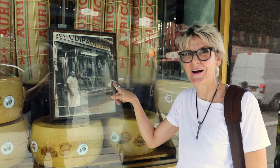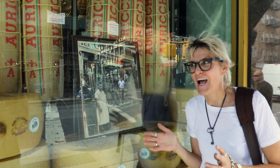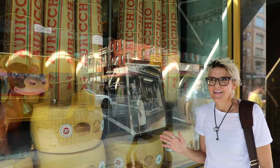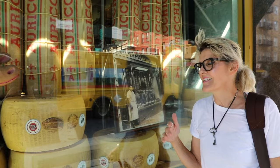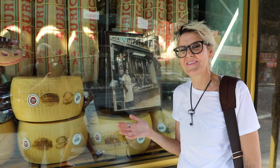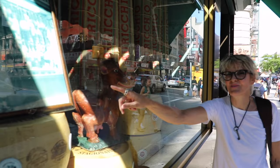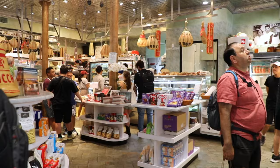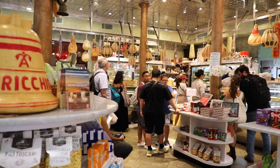De Palo's Fine Foods started out as a small latteria. Here's the old picture of the original store. It was founded in 1925 — a latteria is basically a dairy shop. They sold their fresh homemade mozzarella and ricotta, which is what they are known for. But over the years they expanded. Now they also act as an Italian grocery store and even have a wine shop. Concetta De Palo founded this business, and her three grandchildren — Sal, Lou, and Marie — are running it.